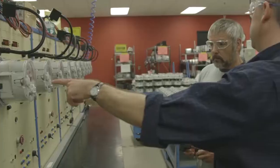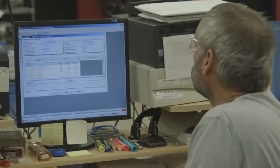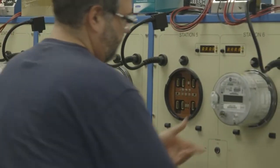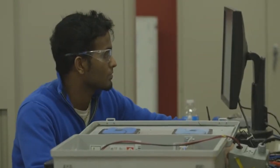Meters are 100% inspected and Measurement Canada approved and sealed by the manufacturer prior to shipping. Once they arrive here at Hydro One, my staff do further sample testing to ensure that they meet our quality management standards. They're shipped to the field and installed, and then over the life of the meter they are sample tested to ensure that that accuracy is maintained.